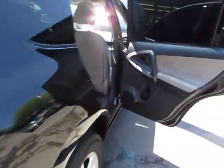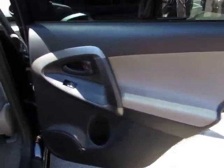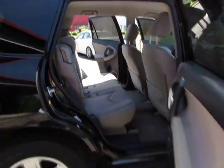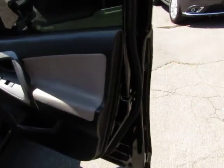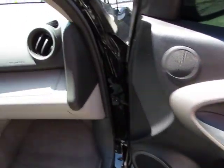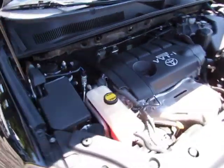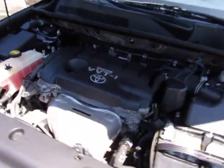Every vehicle here at Auto Selection of Charlotte is certified, so you get an additional 125-point certification inspection. The dash looks really good. Now let's take a look under the hood — here's the 2.5 liter.